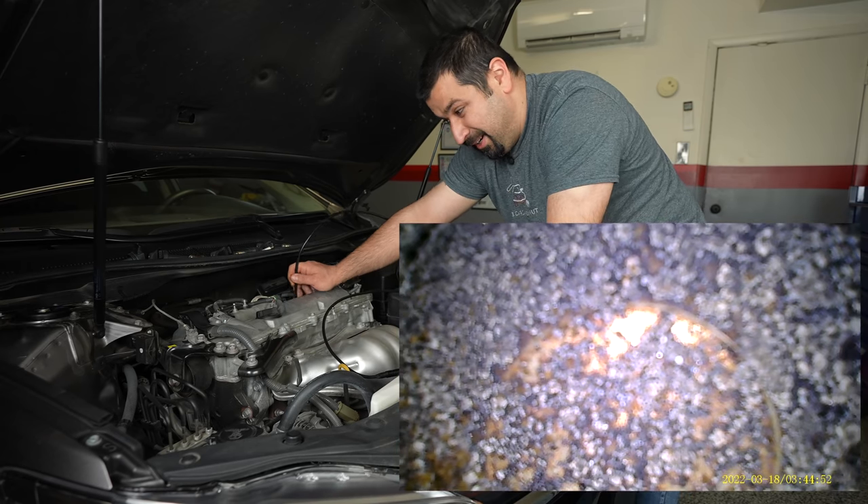Just like I told this customer — I don't recommend you do this because you don't need it. If you still want to do it, it's your car and your money. I'm glad they listened because that's money down the drain. We're not doing the induction service on this car — we're just doing the transmission fluid. And there's something interesting with this specific car.